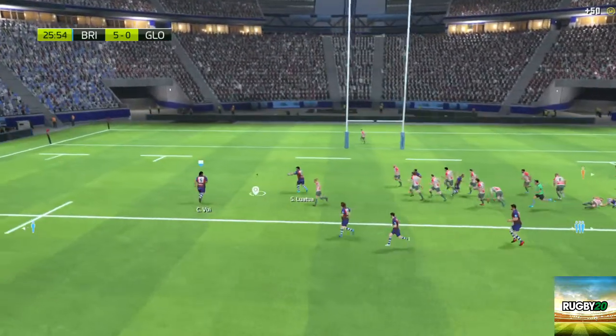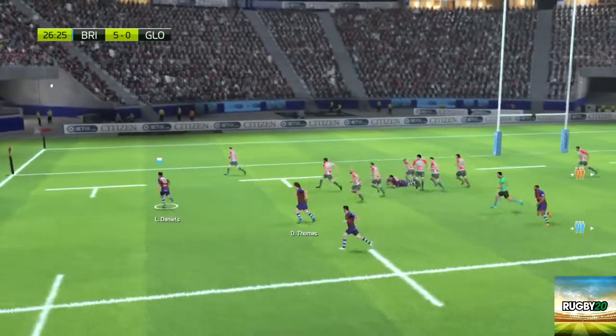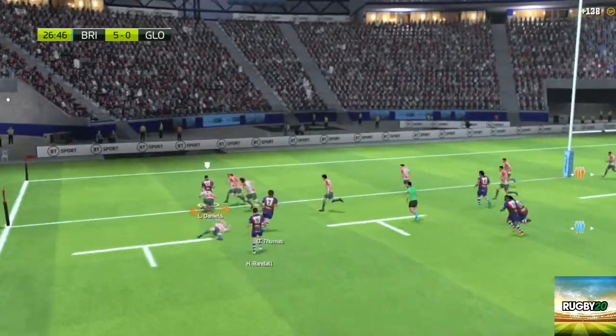What a response — perfectly executed. Wonderful technique in that offload. What a sidestep.